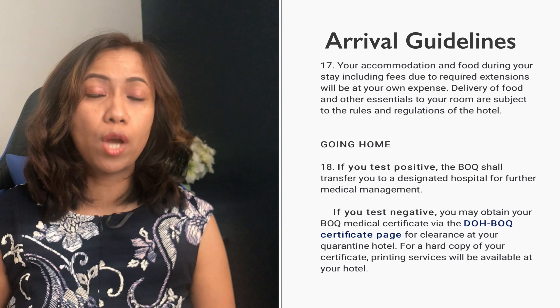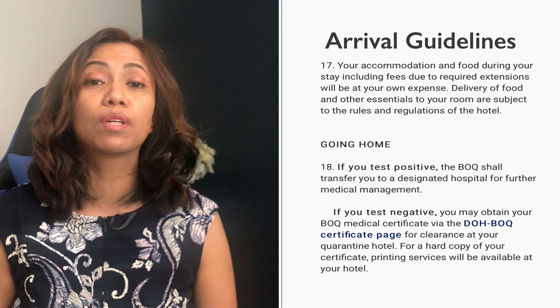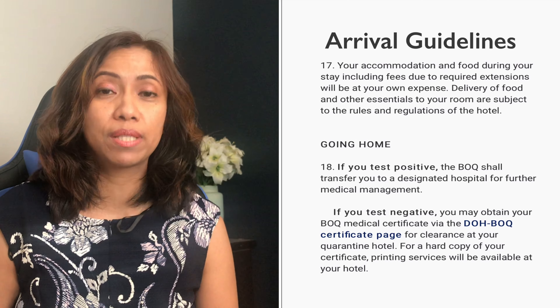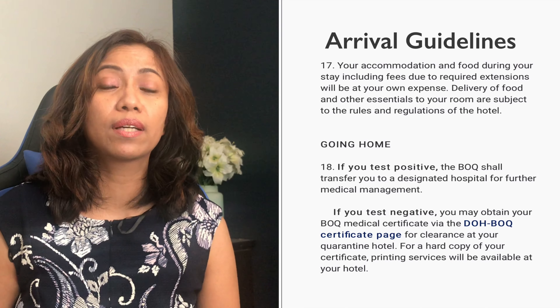Procedure for going home — number eighteen: if you tested positive, you will be directed to the Bureau of Quarantine. If you tested negative, you may obtain your Bureau of Quarantine medical certificate via the BOQ's medical website or page. You can get clearance at your quarantine hotel, and once cleared, you may contact your relatives to pick you up at the airport.